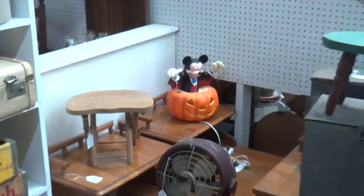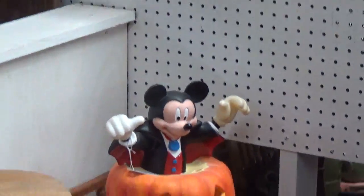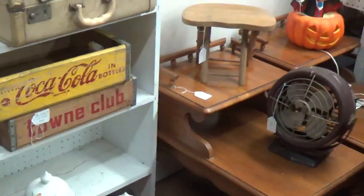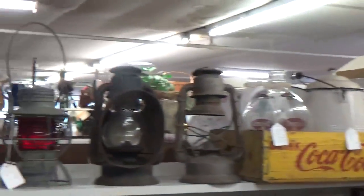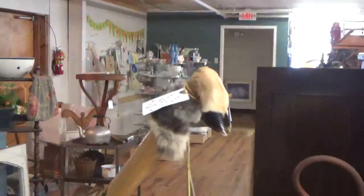Our next Halloween find: Vampire Mickey Mouse and a pumpkin - I love it. I also really like that fan, these boxes, a creepy cane, and these lanterns. I like how that one has like a directional thing - it's like an early flashlight. And there's a creepy walking cane too.